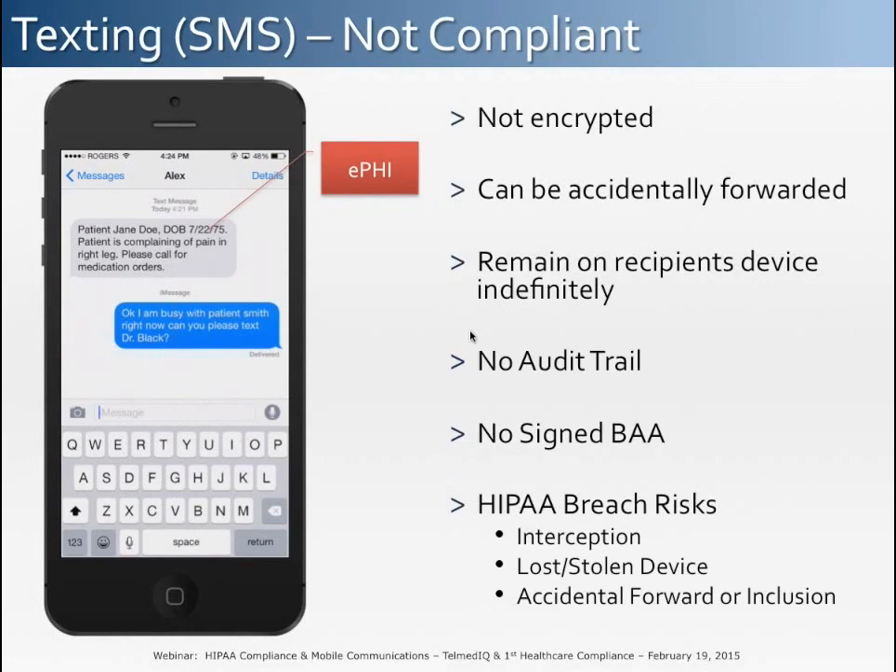SMS or text messaging provides a much quicker and more responsive form of communication than email and is more appropriate for patient care. However, transmitting PHI using standard text messaging will put healthcare organizations in violation of the HIPAA security rule. The information is not encrypted and there is no ability for the healthcare organization to centrally audit, control, or purge text messages. Texts are also stored on mobile carrier servers with no policy governing the retention of this data. Text messages can remain on a user's device indefinitely where they may be accessed by the wrong person.